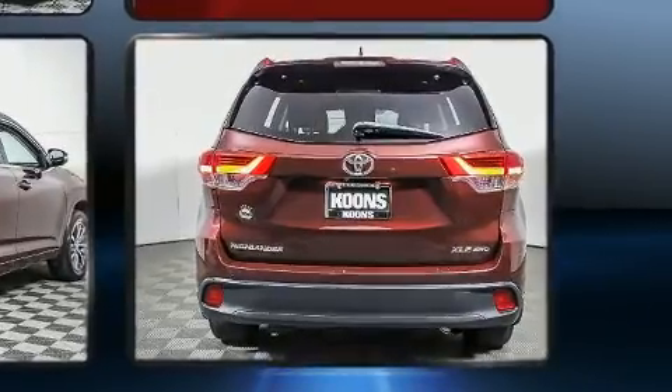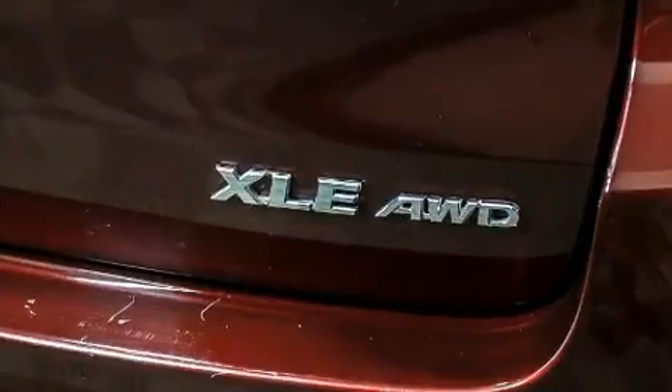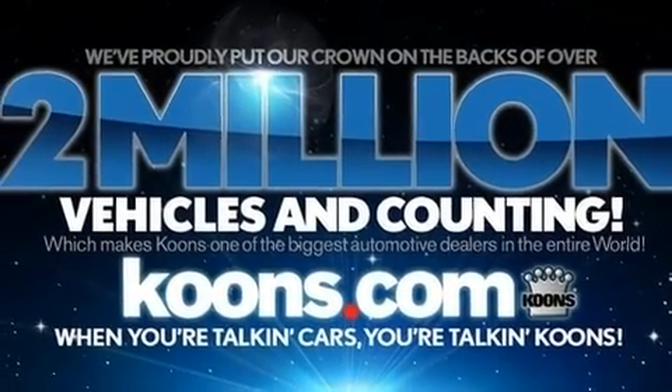A split-folding rear seat and premium sound drive six speakers provide you and your passengers a sensational audio experience. Side curtain airbags deploy in extreme circumstances, shielding you and your passengers from collision forces.